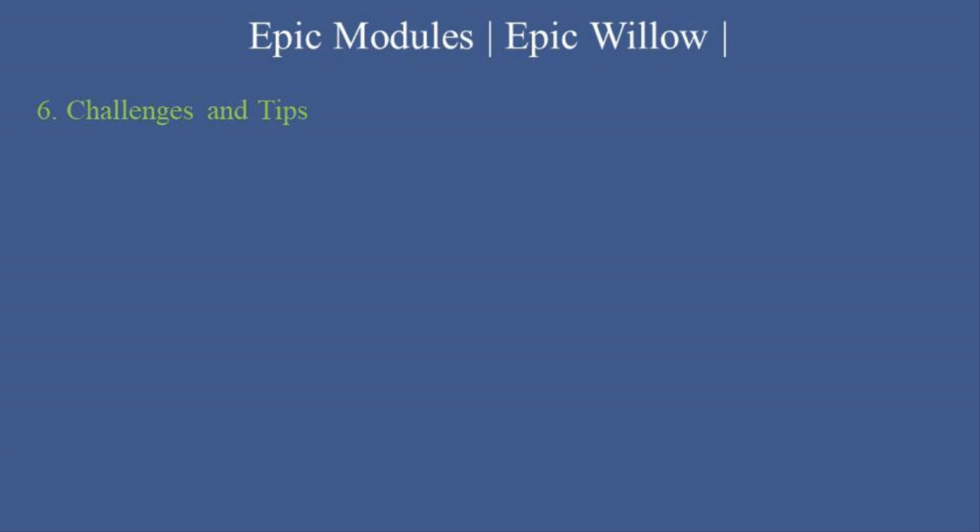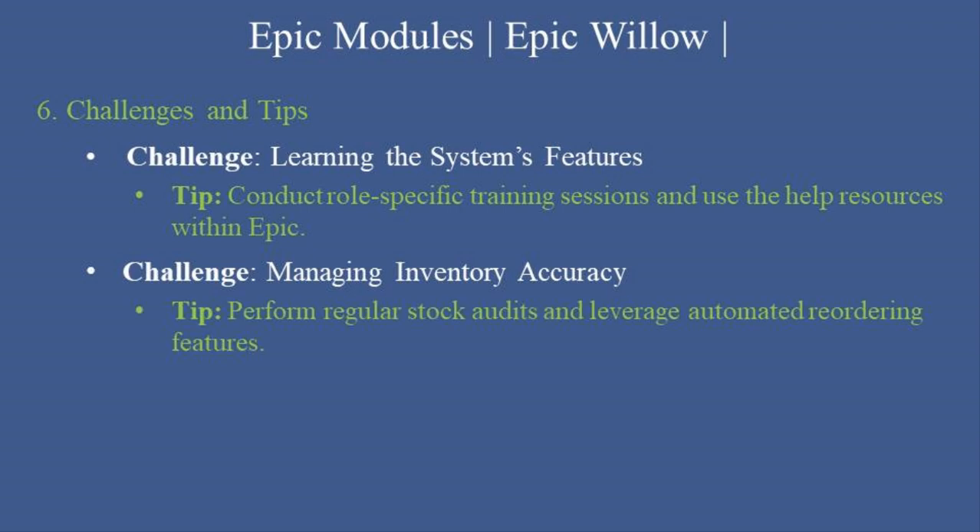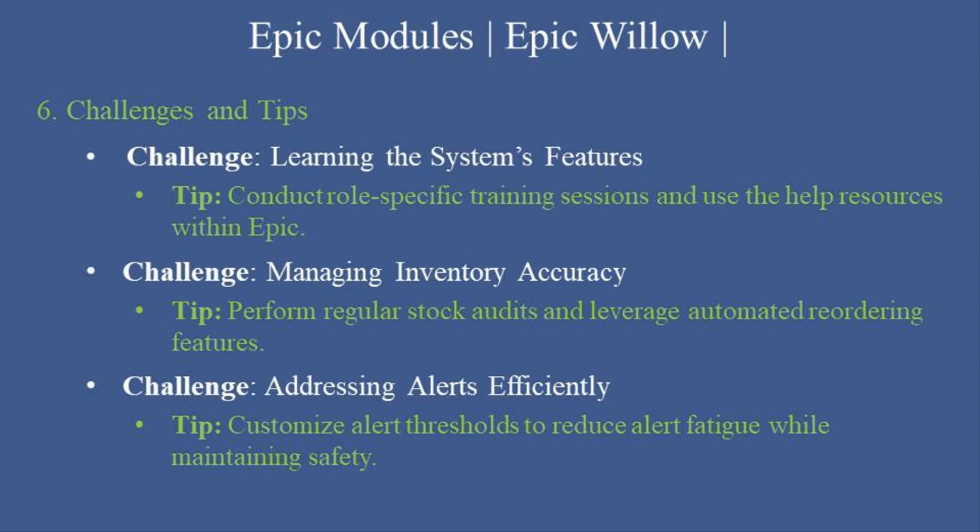Challenges and Tips: Here are some common challenges and solutions for using Epic Willow effectively. Challenge: Learning the system's features. Tip: Conduct role-specific training sessions and use the help resources within Epic. Challenge: Managing inventory accuracy. Tip: Perform regular stock audits and leverage automated reordering features. Challenge: Addressing alerts efficiently. Tip: Customize alert thresholds to reduce alert fatigue while maintaining safety. Pro-tip: Integrate Epic Willow with Epic Rover for mobile medication administration and real-time updates, enhancing workflow efficiency.